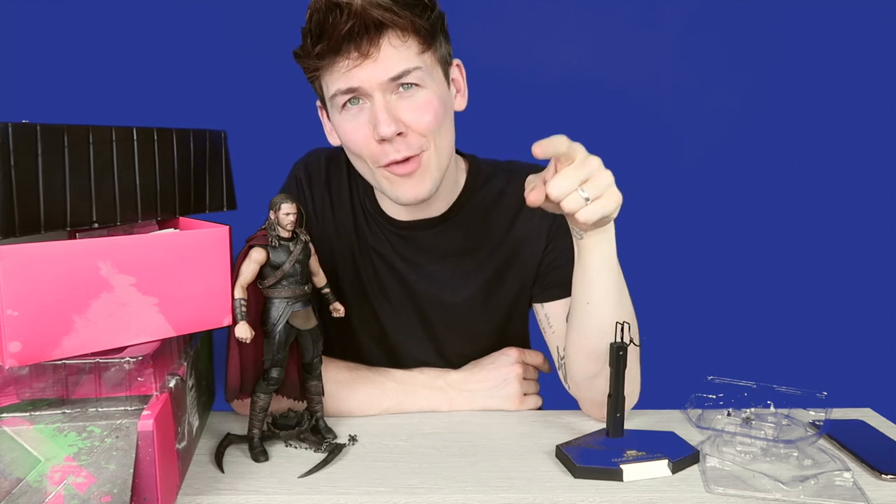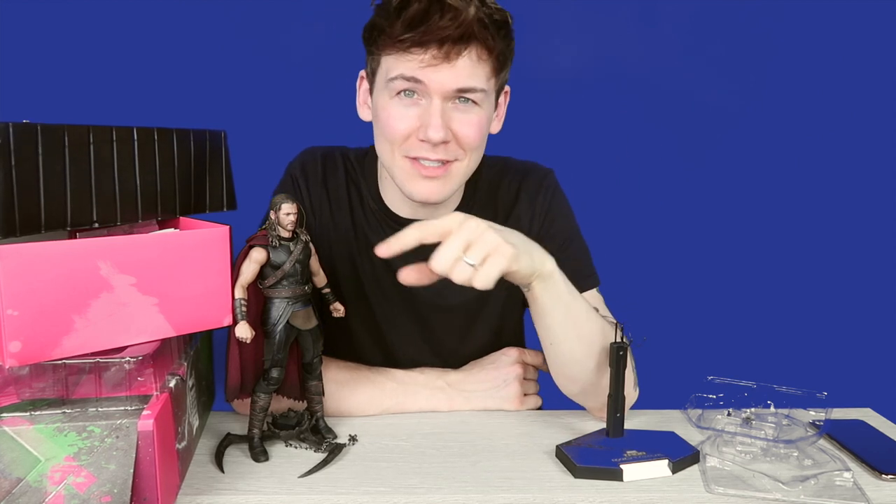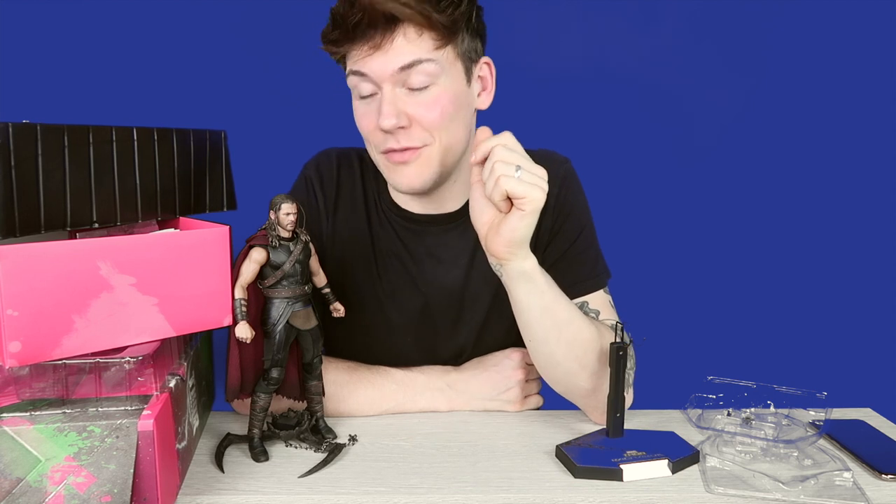Do you collect Hot Toys figures? Let me know in the comments down below what your favorite pieces in your collection are, and if you don't collect Hot Toys, why not?